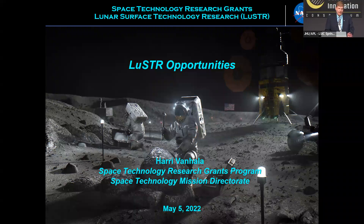LUSTER, which stands for the Lunar Surface Technology Research and Opportunities, is one of the vehicles through which SDMD funds Lunar Surface Technology Research. It's a pretty remarkable solicitation because it's really focused on serving this community, as you'll be hearing.